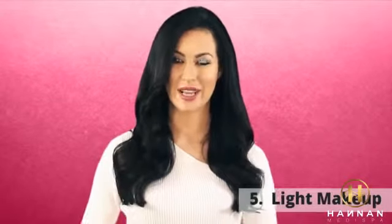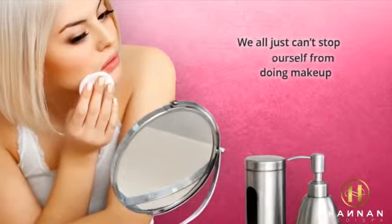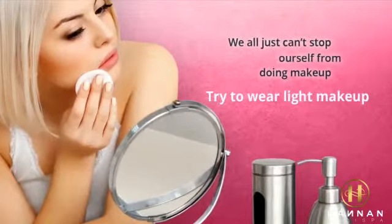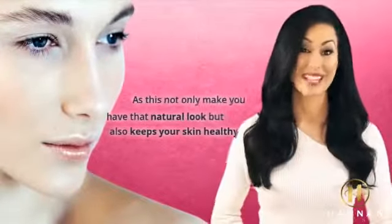And five: light makeup. We all just can't stop ourselves from doing makeup. So here I just want to say, try to wear light makeup as this not only makes you have that natural look, but also keeps your skin healthy. I hope you liked this video.